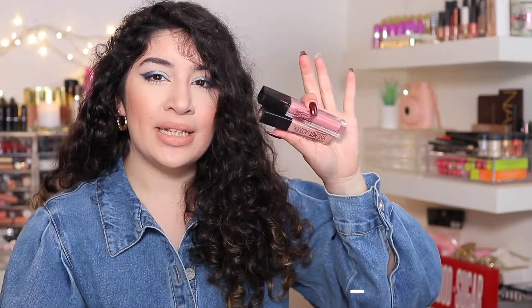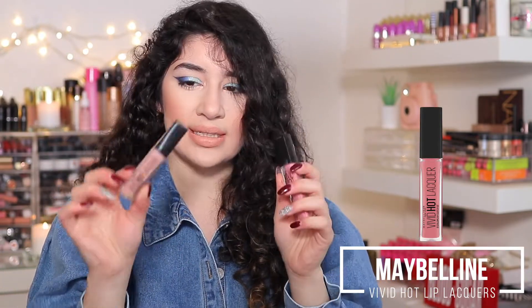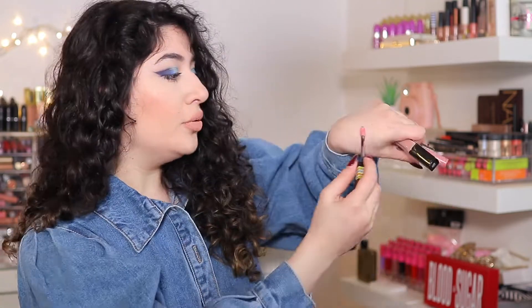These are the Maybelline Vivid Hot Lacquer Lip Glosses. I got one in the UK and one in the US and I don't know why they're different sizes — maybe the UK size is smaller. If you're looking for a great lip gloss, then this is it. They're super comfortable on the lips, not sticky whatsoever, and they give you good coverage as well. It's one swipe and you get a lot of color — look at that for lip gloss. It's insane.